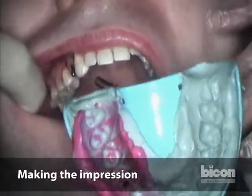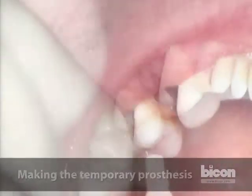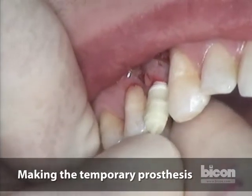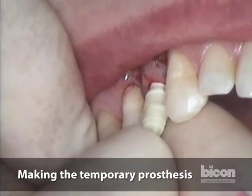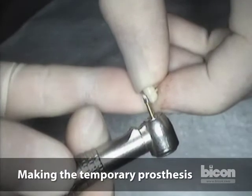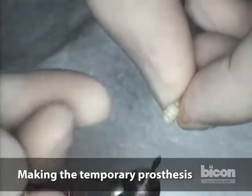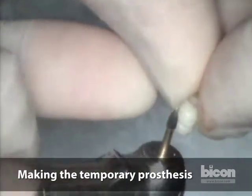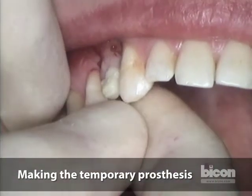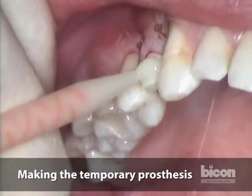We have just removed the full arch impression. We're going to use a plastic temporary stealth abutment with an acrylic sleeve. The interproximal little wings were impinging upon the adjacent teeth, so those were adjusted. We can also add a composite material to it to make it look like a tooth.